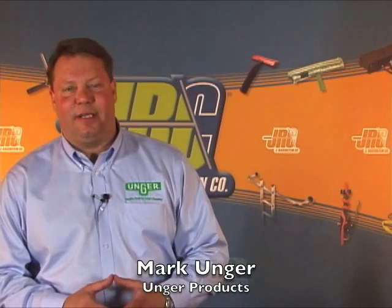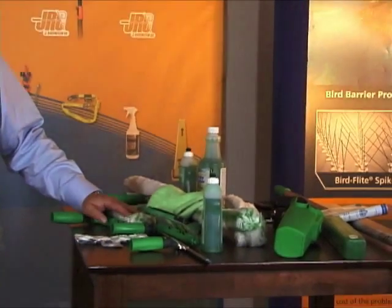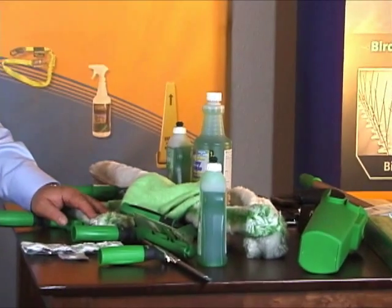Hi, my name is Mark Unger. I'm here today at JRacenstein in their wonderful offices in California, and I want to talk a little bit about Unger products. My name is Mark Unger, therefore I feel our products are the best in the world — and with good reason. We've been in business for 45 years and our products are the world's best quality and the most innovative.